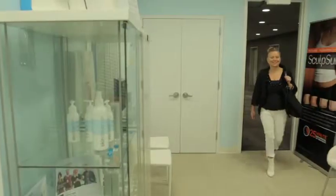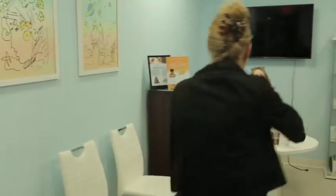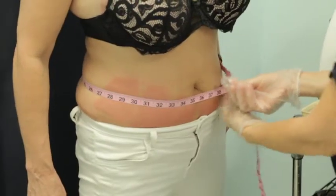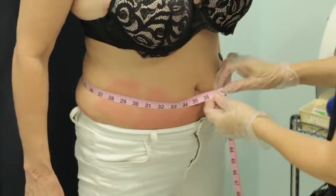And we treat both men and women. More and more men are now interested in their appearance, and they come in for both Botox and fillers. We all have areas of fat that are mostly around the abdomen and the flank, the so-called love handles. These areas of fat are stubborn — they resist exercise and diet. It's probably something genetic and sometimes hormonal.